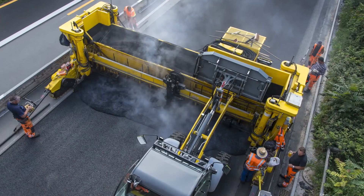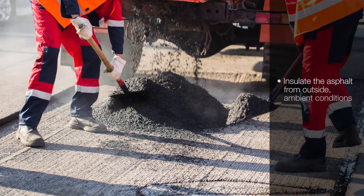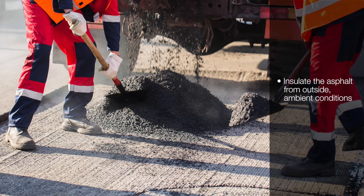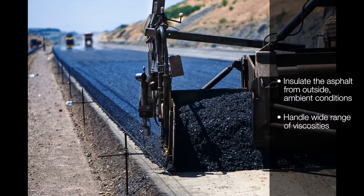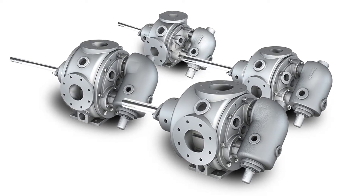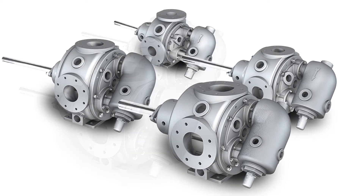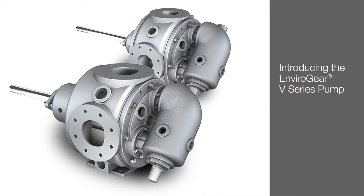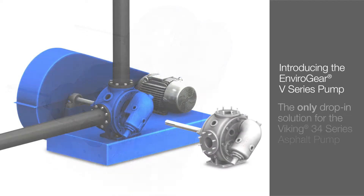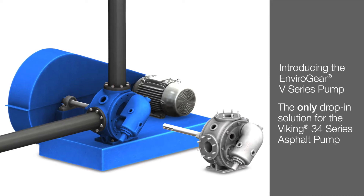The solution is to employ a pump specifically designed for asphalt — a pump that is able to insulate the asphalt from outside ambient conditions and can handle a wide range of viscosity changes. Engineered with this criteria in mind, Envirogear is excited to introduce its new V-series internal gear pump, a true advancement in asphalt-related equipment and the world's first and only drop-in replacement for the Viking 34-series asphalt pump.